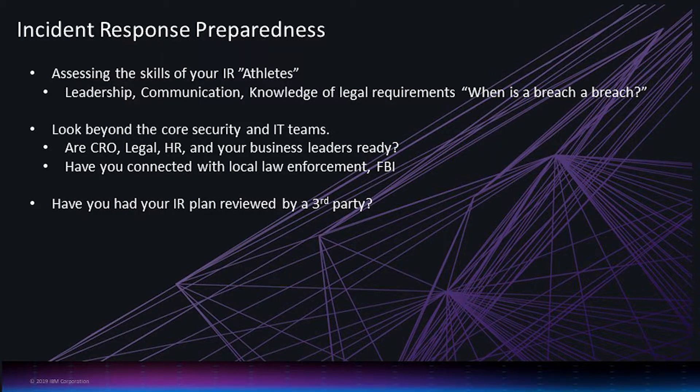How many of you feel like you have a good understanding of who the incident response team is in your organization? Do you have those people identified? We have a pretty good understanding — we've identified all the towers, the groups, the data center point of contact, and so on. We also have legal liaison, communications liaison, and risk management liaison in place.